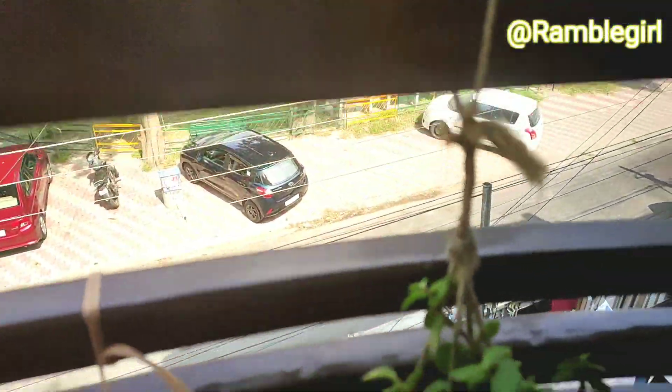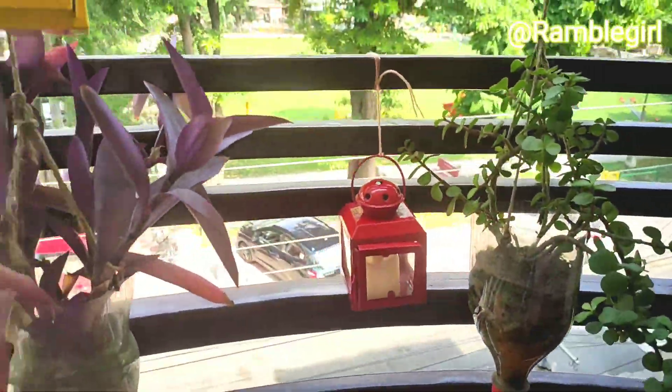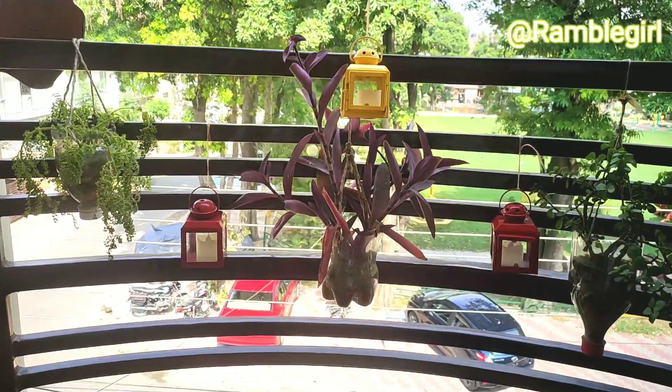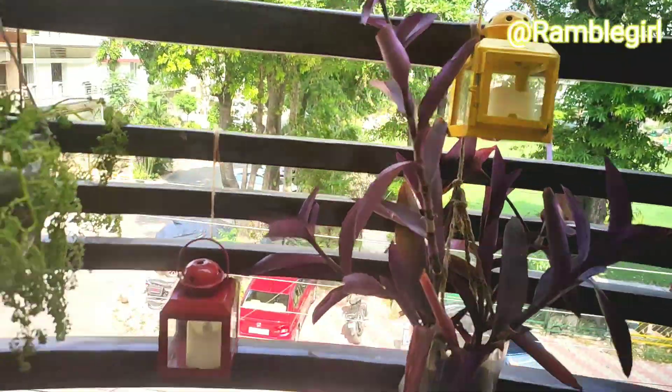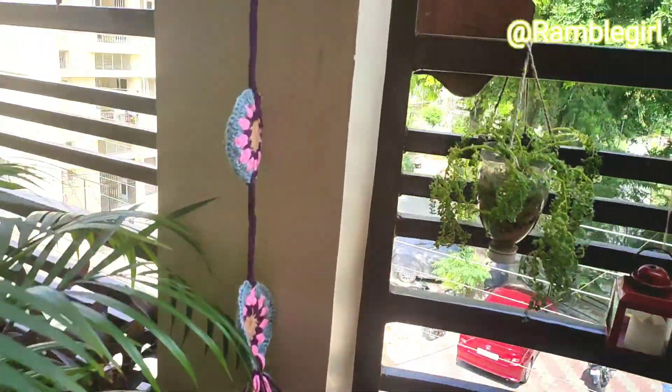These are my DIY planters which I have made with waste bottles. I have used ropes to hang them. If you also have a grill in your balcony and you don't want to spend money on planters, then you can also make hanging planters like this. It is important to add colors to the balcony to create a vibrant sitting area.